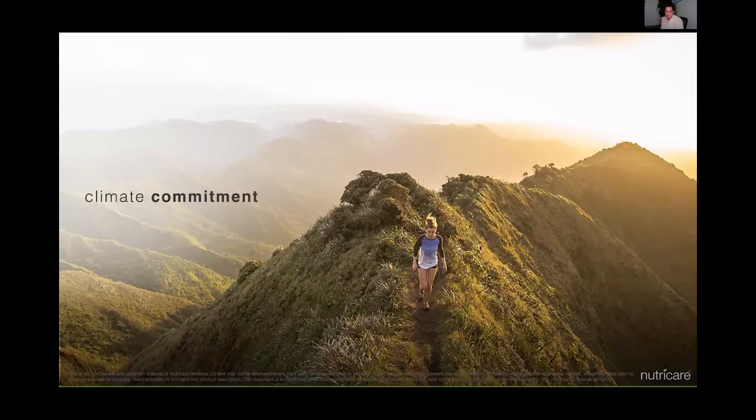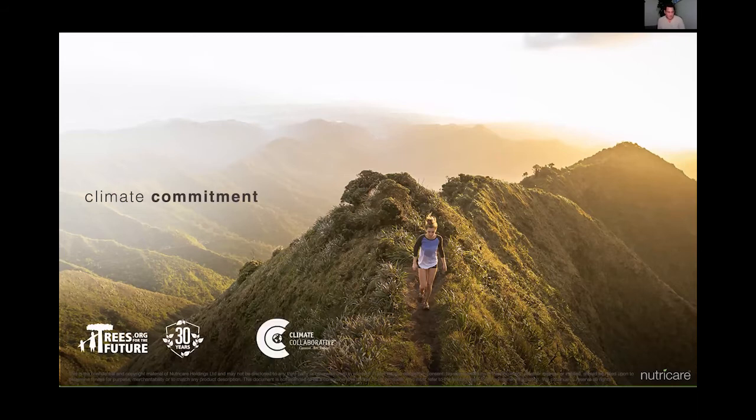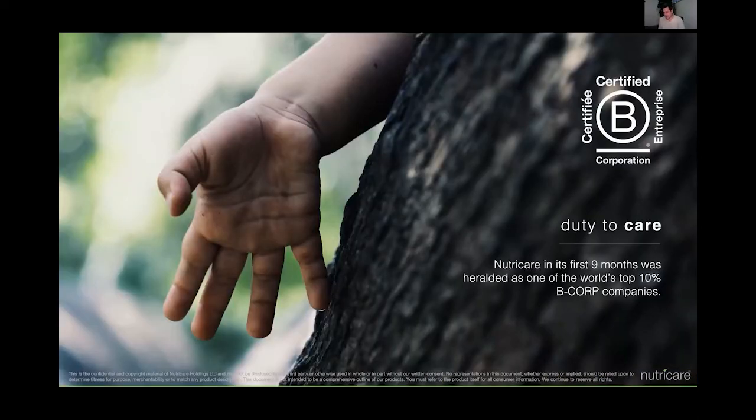Our climate commitment: we work with various different partners. First and foremost is where we're planting our trees, which is Trees.org — it's the clearest line of donation we can find in the tree-planting space. We work with the Climate Collaborative in the US as a member, and also the American Sustainable Business Council. We're a proud member of Eco World Online, and of course we're a Certified B Corp — something we're very proud of and work very closely around in the way that we run our business.